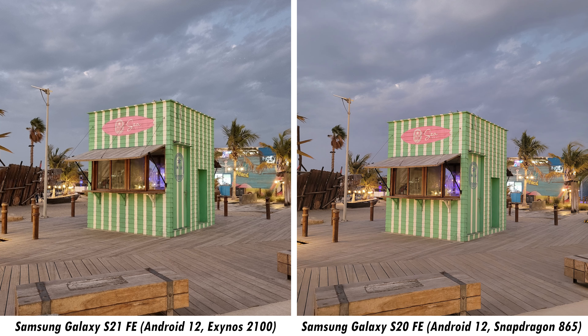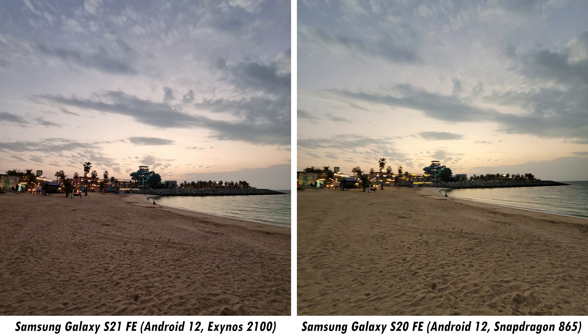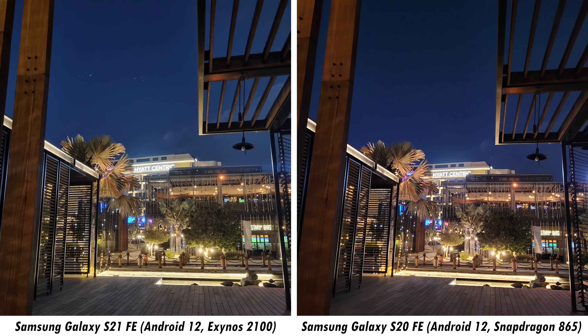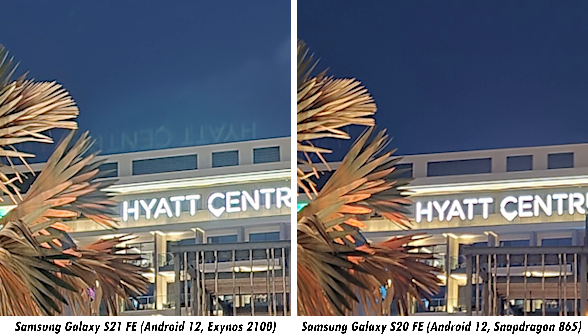With all those videos out of the way, here's a bonus: portrait video from either smartphone — the S20 FE and the S21 FE. Both are doing a pretty good job given the nice lighting conditions out here. Both smartphones are more than capable of using the portrait video feature. With all the videos done, let's now get into still camera samples during the day, then wrap up with nighttime video samples.